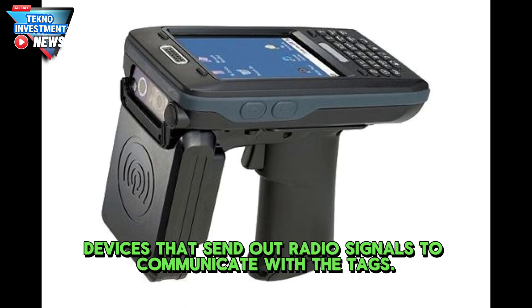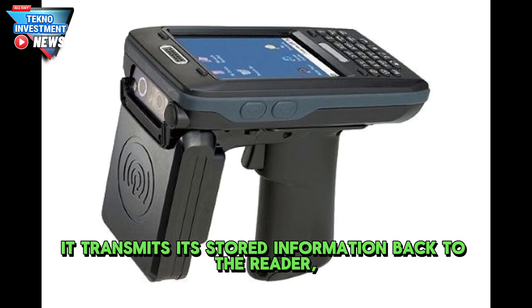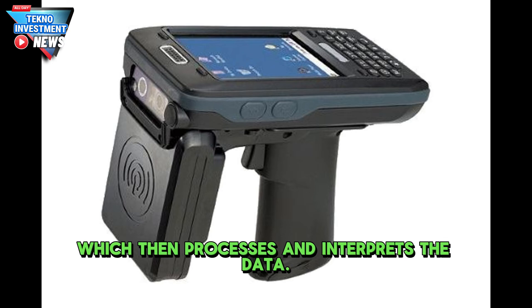RFID readers are devices that send out radio signals to communicate with the tags. When the tag enters the range of a reader, it transmits its stored information back to the reader, which then processes and interprets the data.